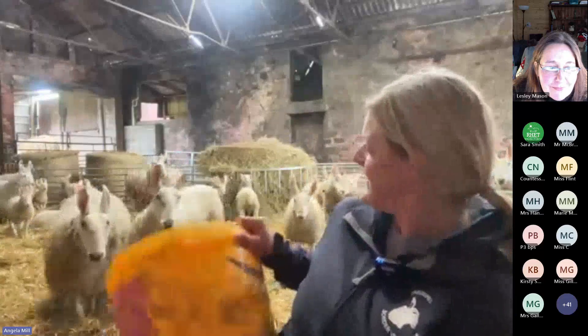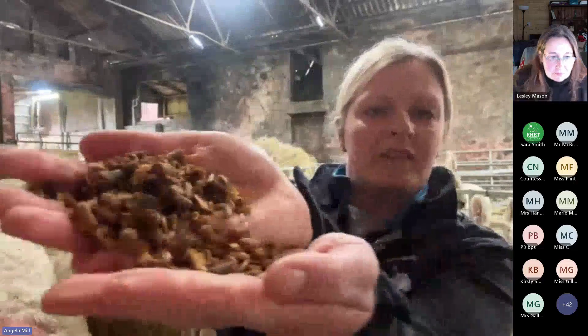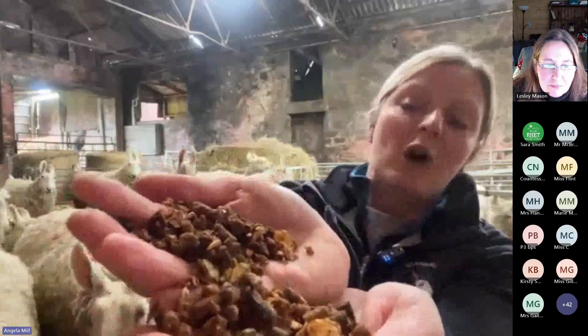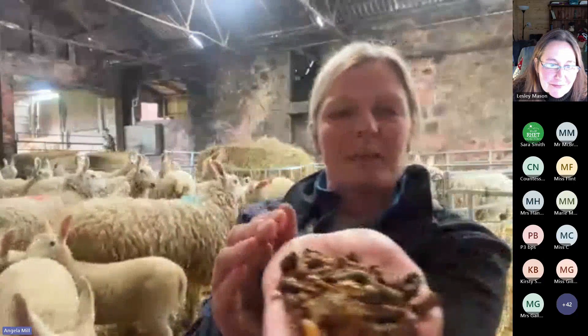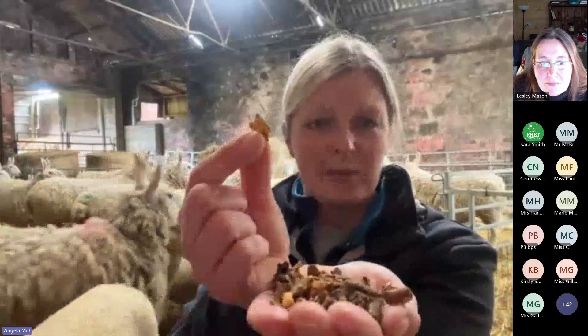They make a noise because they know what this is. In the tub here — let's see if we can get some in my hand to show you a little bit better. So in here, it's a special starter feed for lambs. We've got a bit of a mixture of feed. I'm just going to put the lid on because one of the mummies is crunching it. In this mixture we have things like maize, which is what your corn flakes are made from — same thing.